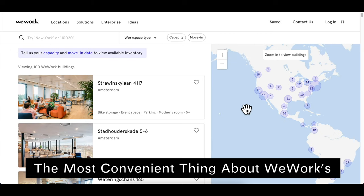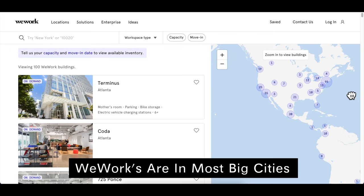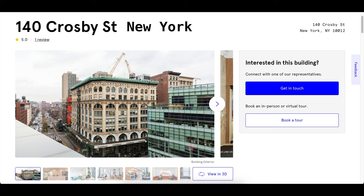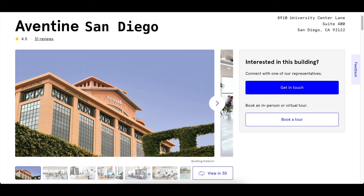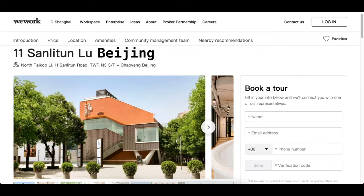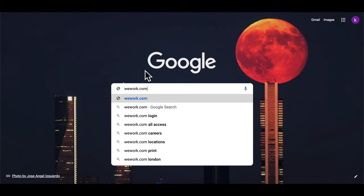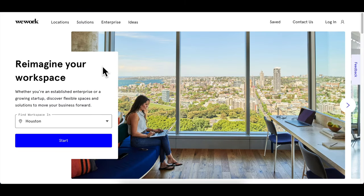The other really cool and convenient thing about WeWork is that they're in most big cities across the United States and all around the world. Cities like New York, Houston, San Diego, Tokyo, Beijing, and London are all home to WeWorks. If I didn't say a city that you live in, go to WeWork.com and check out a spot that's closest to you.